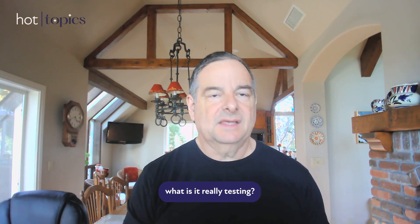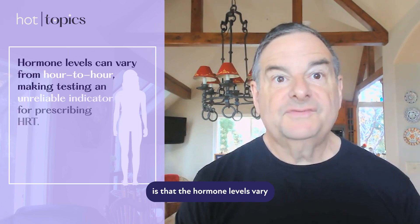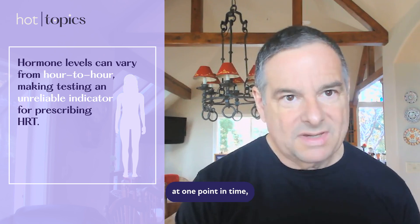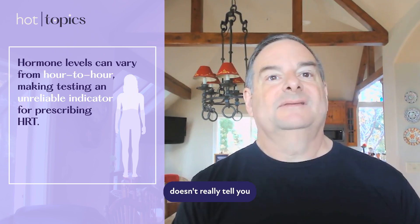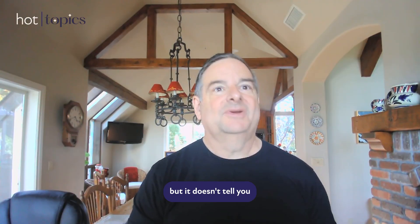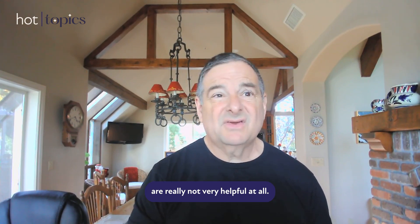But the other problem with hormone testing — even if the testing is accurate — is what is it really testing? The hormone levels vary from day to day, even from hour to hour, and they can vary based on all kinds of things. Your hormone level at one point in time, even if that number is accurate, doesn't really tell you what's going on. It tells you what's going on at that second, but not what may be going on an hour from now, the next day, or the next week. These hormone tests are really not very helpful at all.